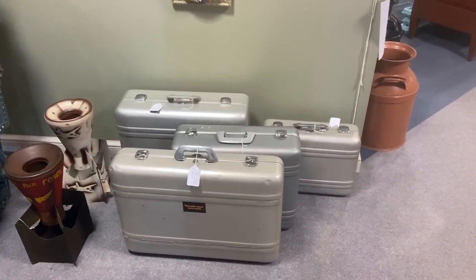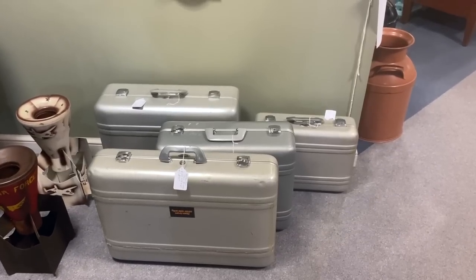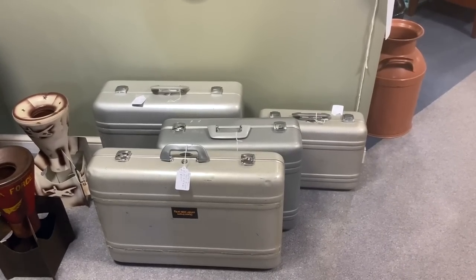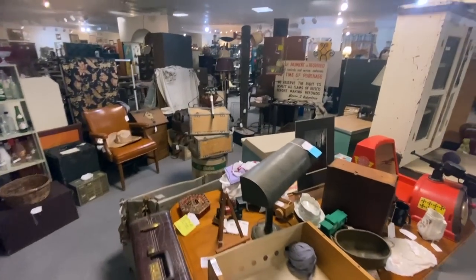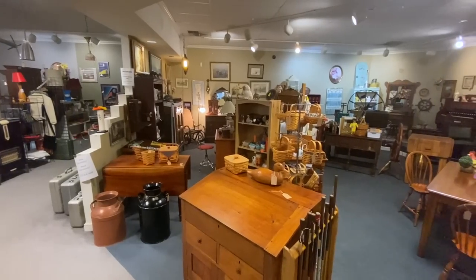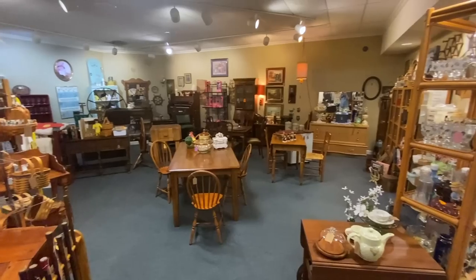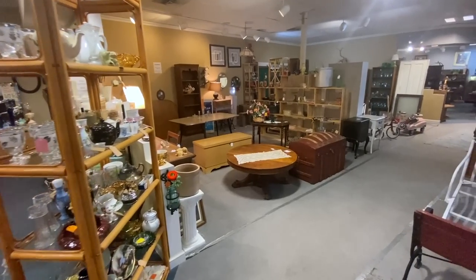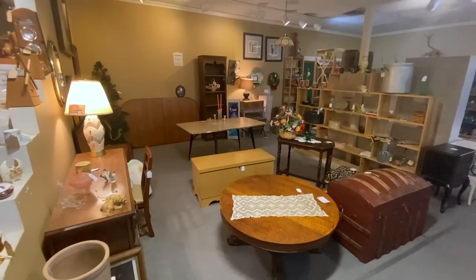They also have a bunch of this stainless steel luggage. Condition matters with this stuff, but if it says Halliburton and it's stainless steel and it's from the 60s, 70s, 80s, or 90s, it's worth money in a vintage market. This mall showcases a lot of furniture, which makes sense because they're very close to Columbia, Missouri — a fairly large university town — and almost exactly halfway between St. Louis and Kansas City. Great location.